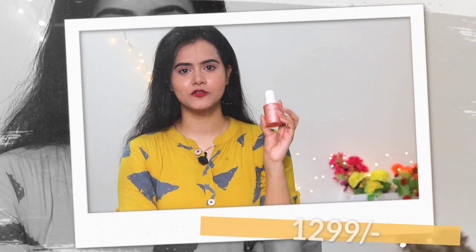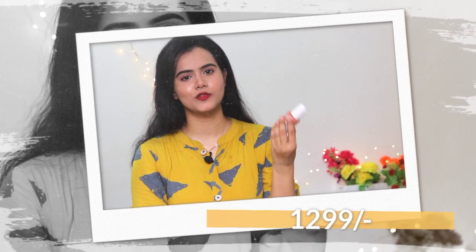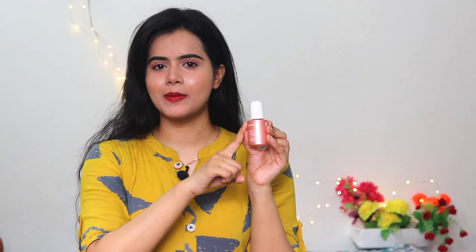The price is a little more — it is Rs. 1299 — but you will get it at a discounted price on Amazon. You can always try it once if you like illuminating serums or want your face glowing naturally. Then you should just give this one a try.